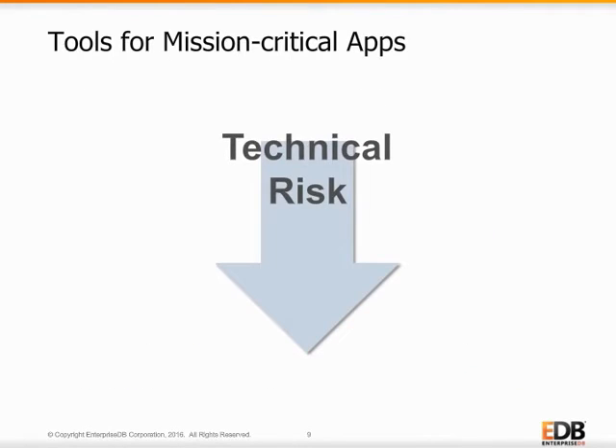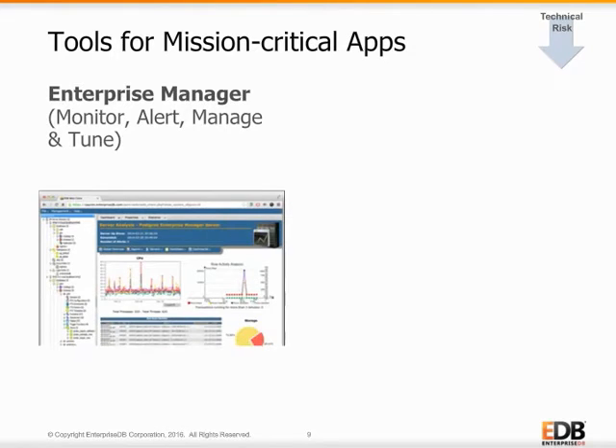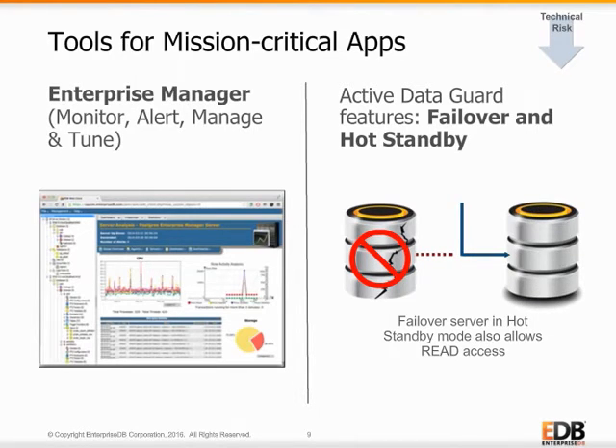When it comes to mission-critical applications, no database stands alone. While it is not Oracle compatible, Postgres Enterprise Manager provides much of the functionality DBAs use in Oracle Enterprise Manager, including enterprise-wide management, monitoring, alerts, and tuning for large-scale Postgres deployments, all from a single graphical console. Active Data Guard is another capability frequently used by Oracle users for failover and hot standby features. EDB's Postgres Failover Manager, combined with Advanced Server's binary replication and hot standby features, provides similar capabilities. Advanced Server's hot standby feature allows read access for queries and reports, and also has fast failover capabilities for high-availability configurations.